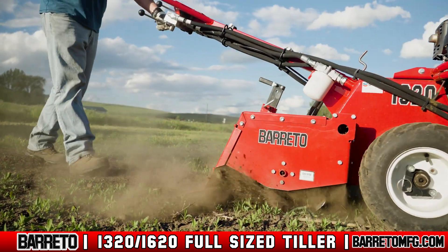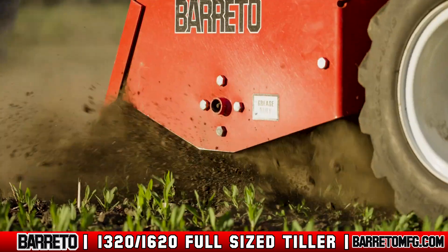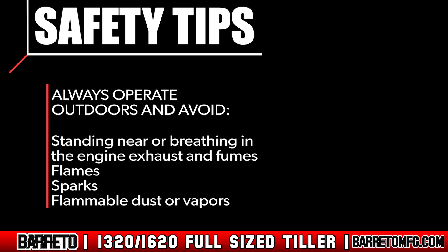While moving or operating the tiller, stay clear of any moving parts. The wheels and tines especially can cause serious injury and even death. When operating, always stay clear of any debris flying from the tiller tines.